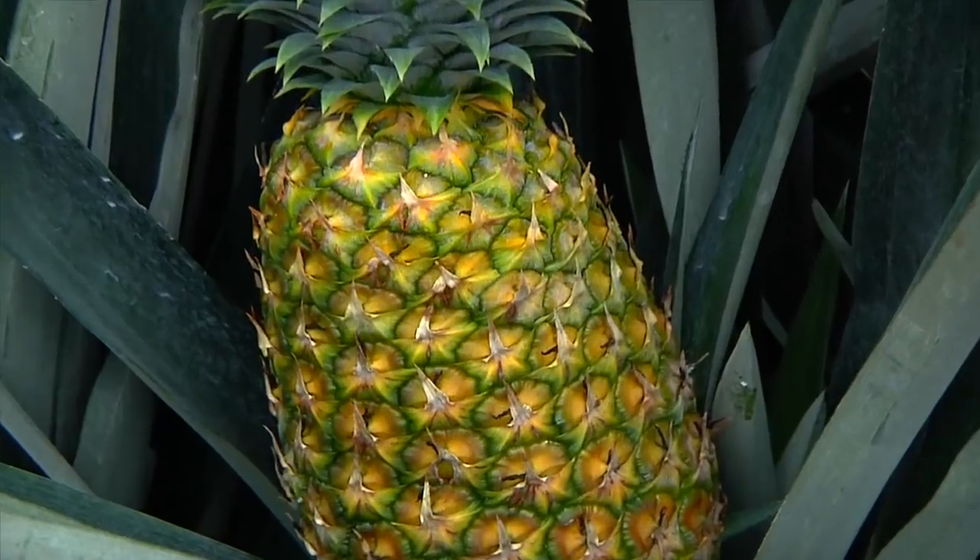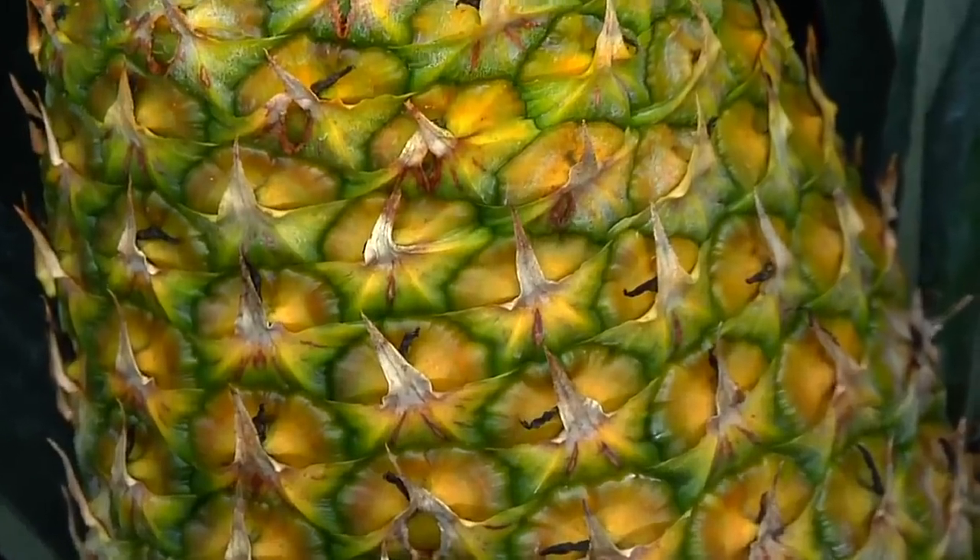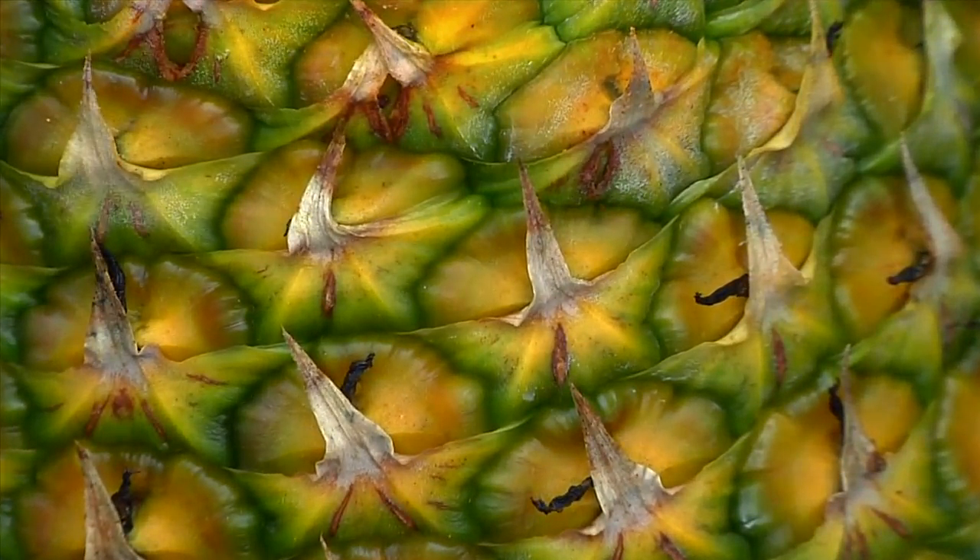The ripe pineapple has a leathery, inedible crust with square eyes. These eyes are what are left of the individual flowers.